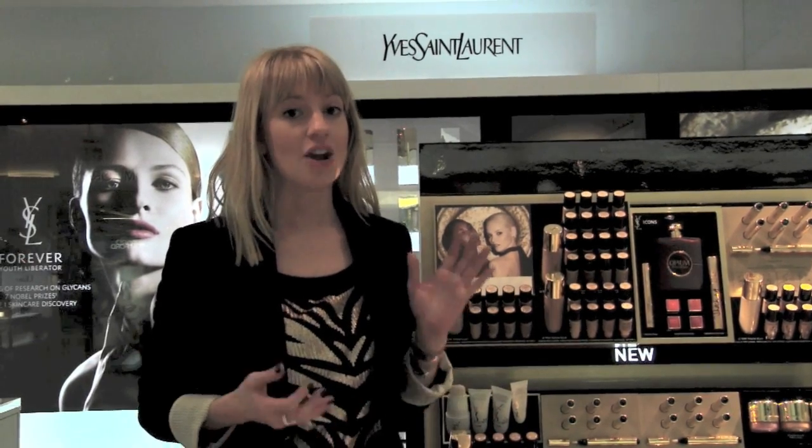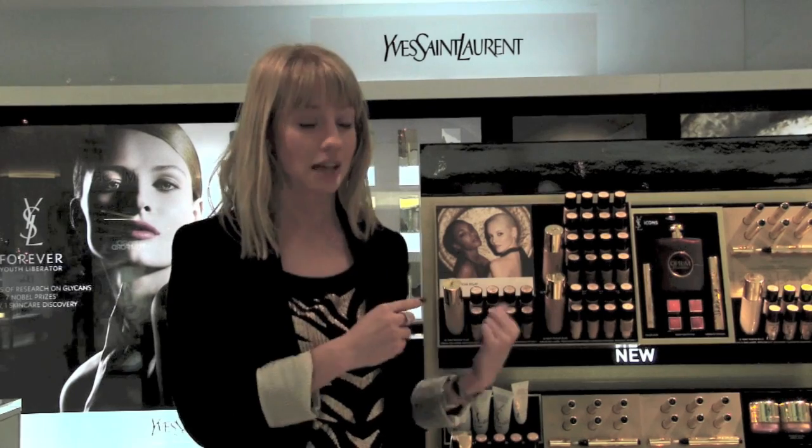It's new and it's a lightweight, radiance-enhancing, illuminating foundation. It's available in ten shades and it's $78. It's absolutely going to fly off the shelves, so come on in, have a try, and find one that suits you.